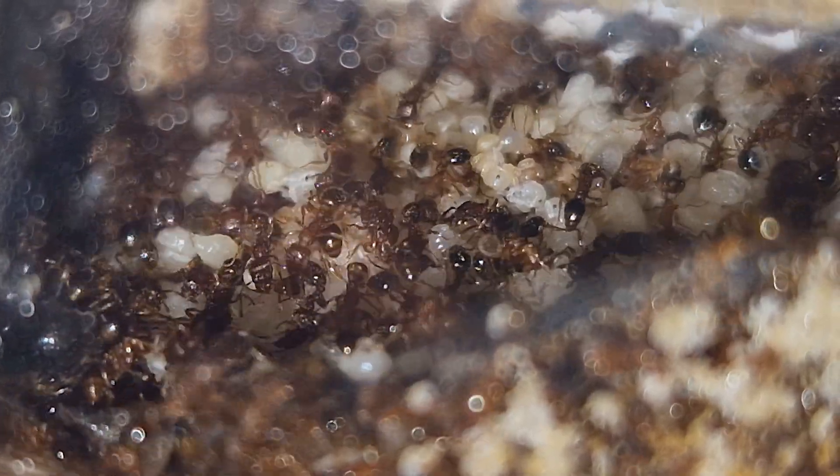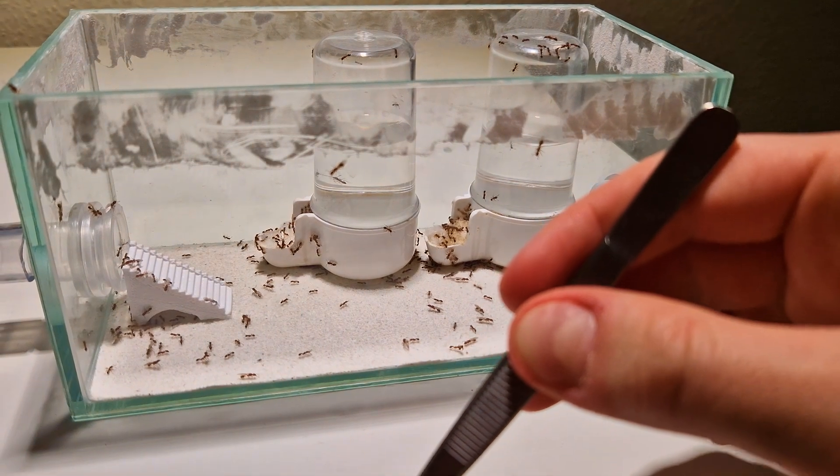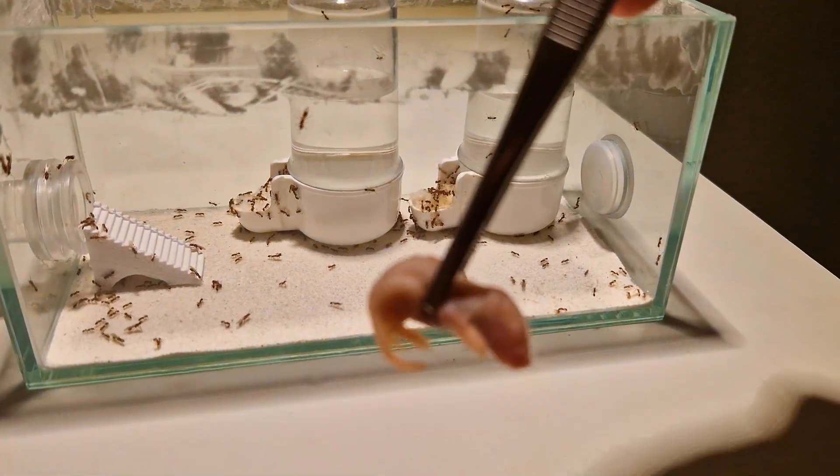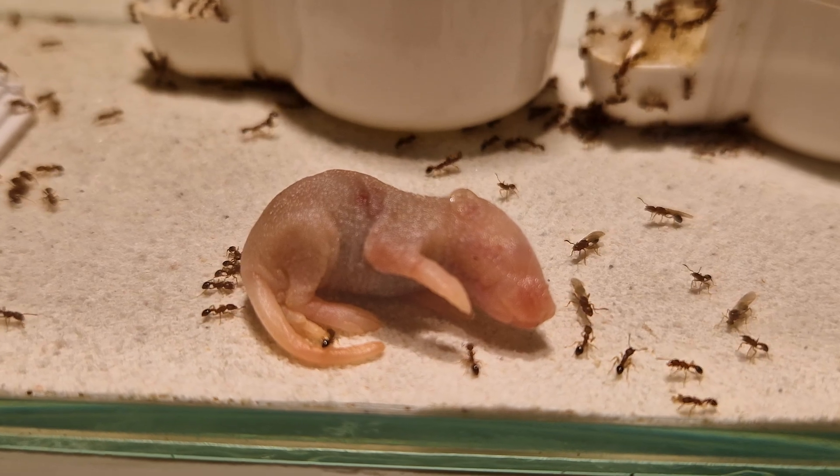In this video, we have a large ant colony with countless queens all laying eggs, and I'm going to feed them a mouse. If these ants accept the mouse and what the outcome means for the colony, you'll find out in this video.